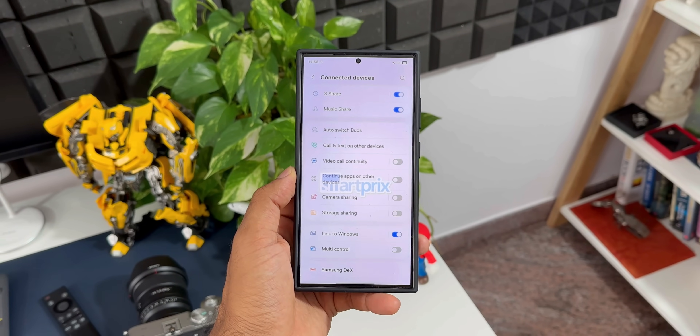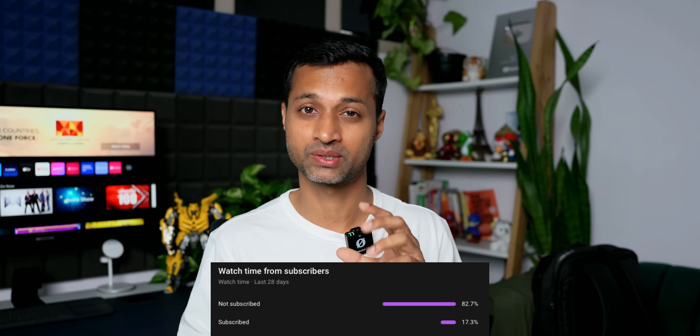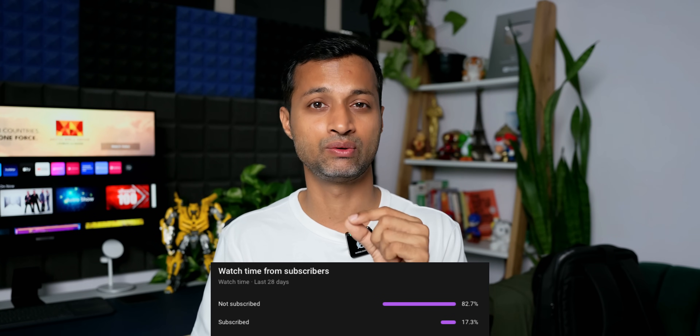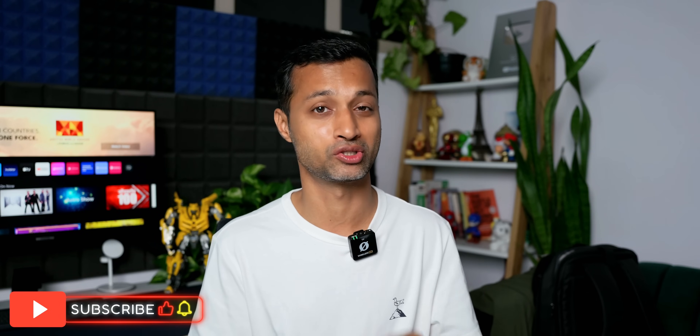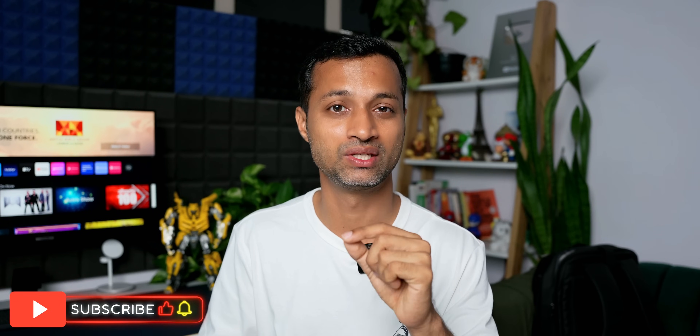Be sure to subscribe — more than 80% of viewers on the channel have not subscribed yet. If you subscribe, you will get to learn a lot and it doesn't cost you a penny. Your subscription will help me grow and sustain this channel. So go ahead, subscribe and give this video a like if you find it informative. That's about it, thanks for watching — take care and stay safe.